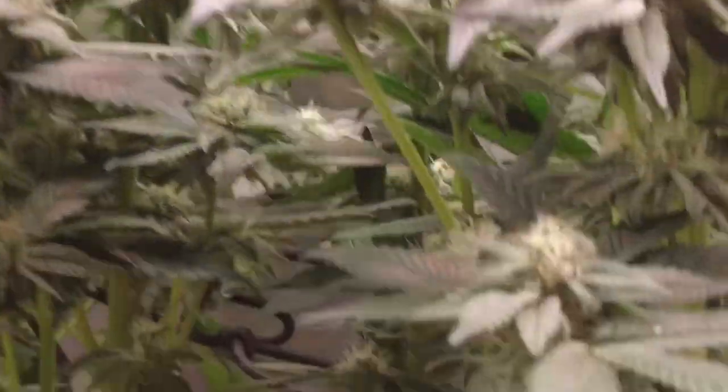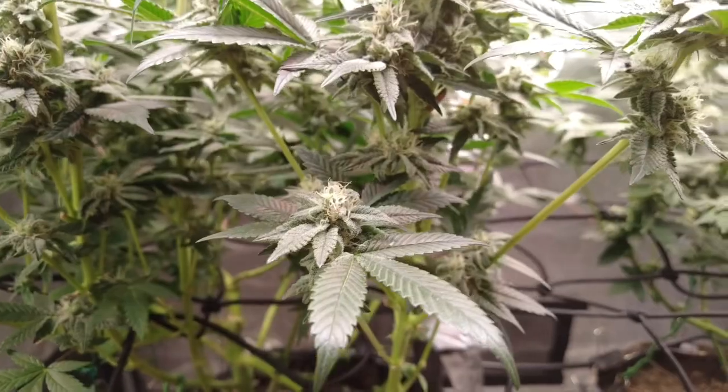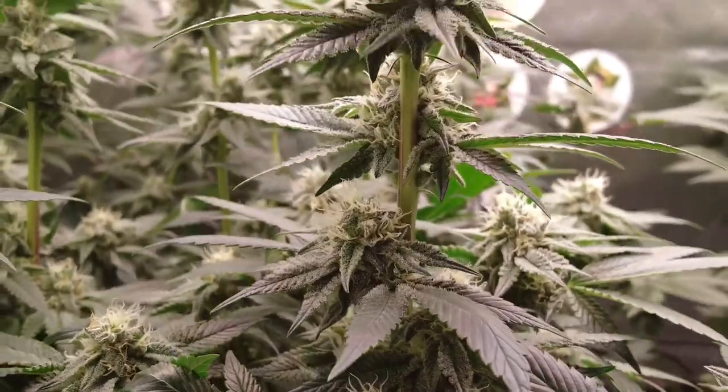That's definitely something I struggle with. You can see it right there — there is a bit, but at the top of the colas is where I'm more focused on trying to not have spacing between buds. Everything's looking amazing and these things are super frosty.